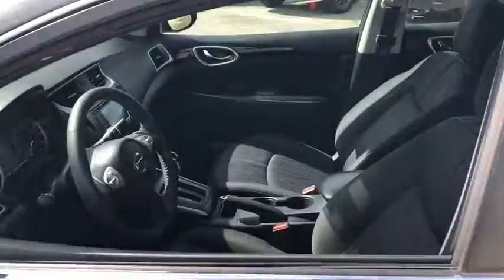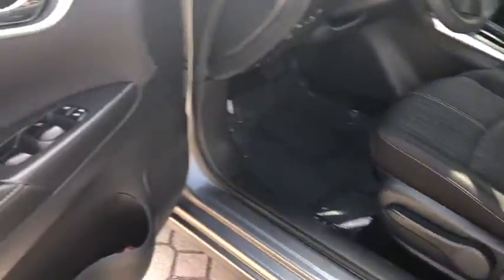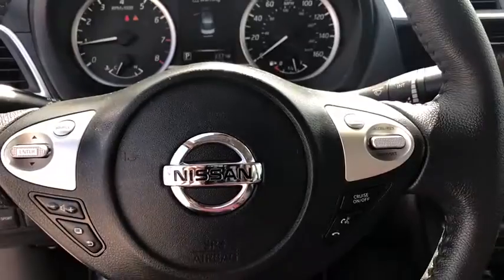Backup camera, keyless entry, traction control, stability control, anti-lock braking system, steering wheel audio control, leather-wrapped steering wheel, Bluetooth, adjustable steering wheel, power steering.